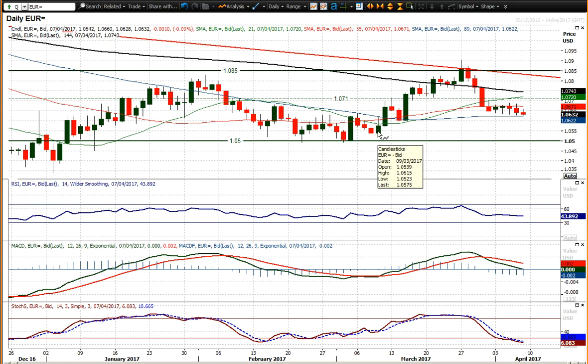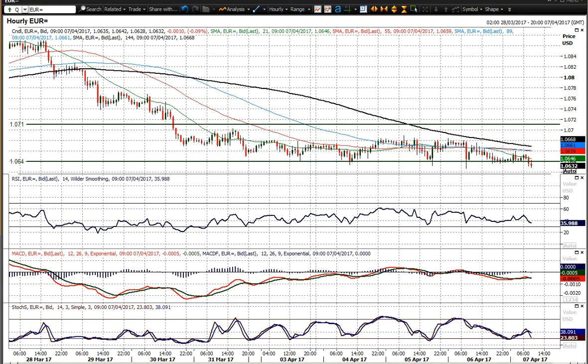Now below 106, you look at 105.23, and then the 105 figure area — 104.92 were the two key lows of February and March. So selling into strength still seems to be the way to play euro dollar.